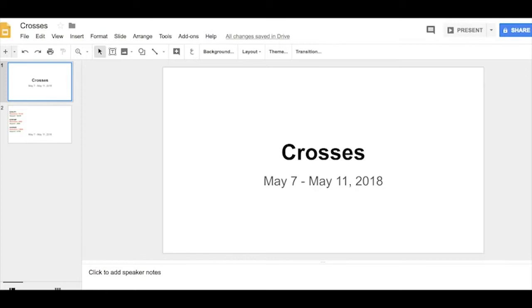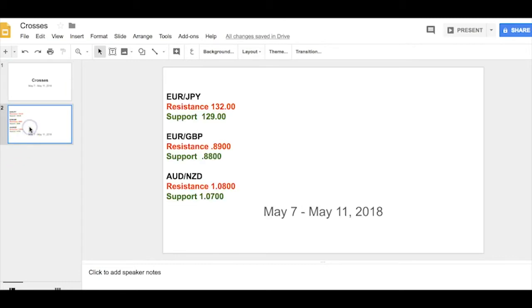Hey everybody, it's Nassim BK Forest. Welcome to the Weekly Technos for the crosses from May 7th to May 11th 2018. The story in the crosses actually shows a couple of very interesting charts on both the major side and some on the commodity side. Three crosses looked interesting to me this week.